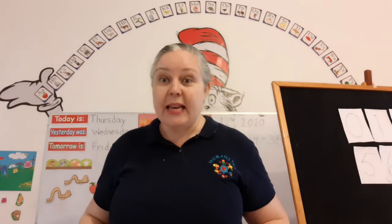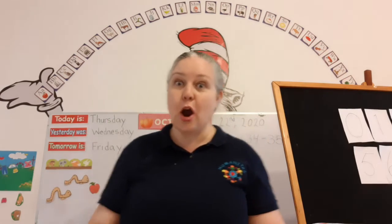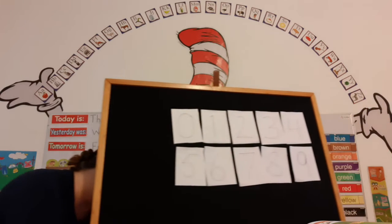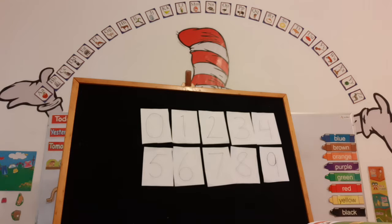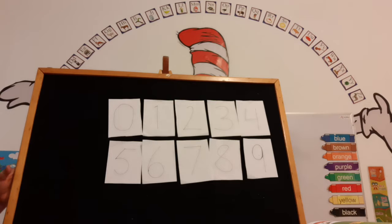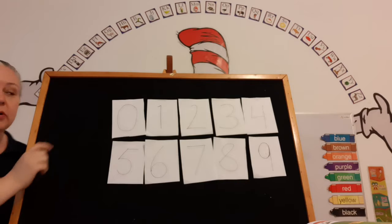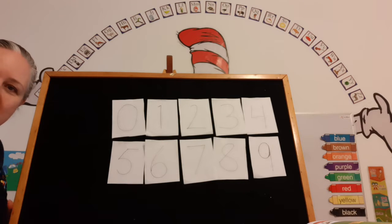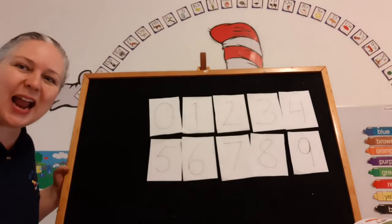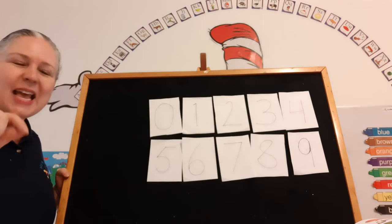Now I need you to get your individual number cards, the ones that you made. Let me pull my felt board over here. Now I need you to lay them out in front of you just like mine. And we're going to make some numbers together. Are you ready? Here we go. Ready, set, go!